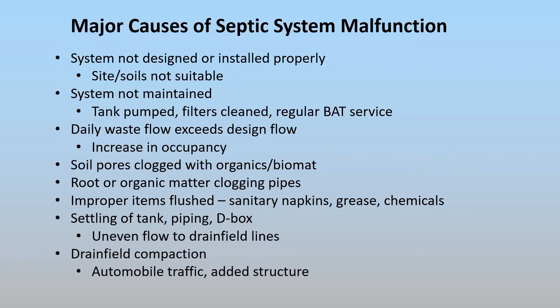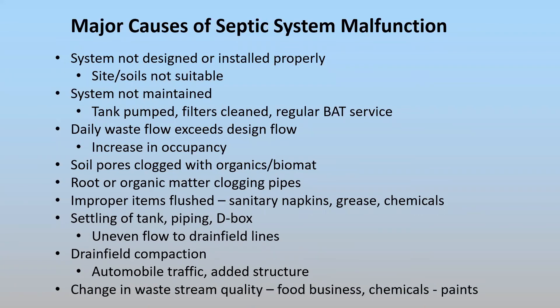Another big problem is drain field compaction. People driving over the drain field or putting a structure over it compacts the soil and reduces its capacity to take wastewater. And if you change the type of wastewater quality — a regular system is designed to handle regular household wastewater — adding things like a food business with a lot more organics down the drain, or paints from a side business where you're cleaning brushes and tools, can actually clog the soil pores.